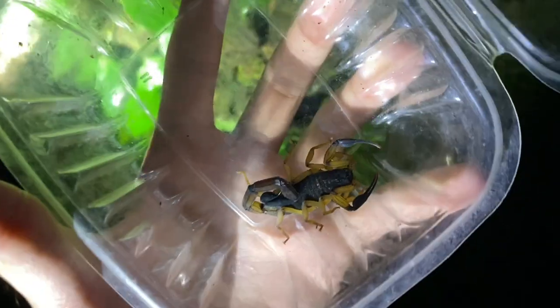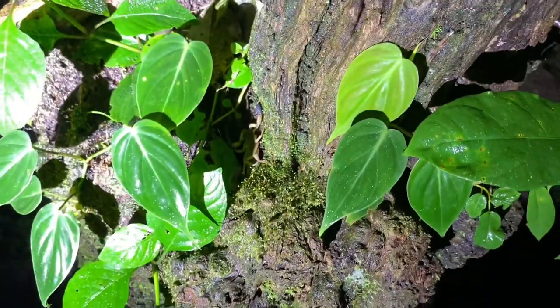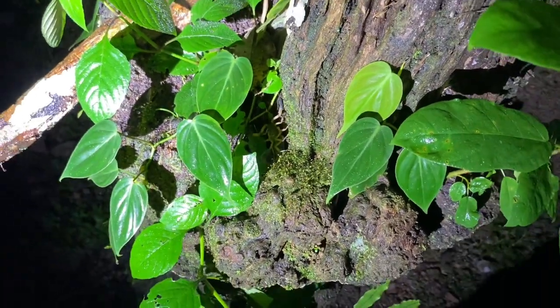This Centroides bicolor was living inside of a house — can't have that happen — so I'm just going to release it on this stump here. It looks like a pretty good stump for a scorpion to live, so maybe I will see it here in the future, and hopefully not in the house, though I don't really mind too much.